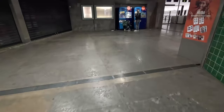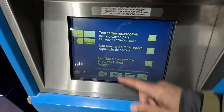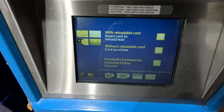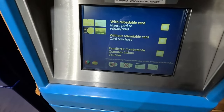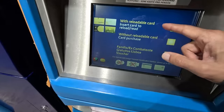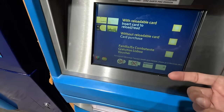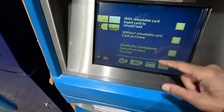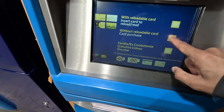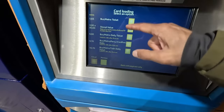If you need to buy a ticket, let me show you how. Select your language — English. Depending on what type of card you want to get: if you already have a card you can reload it, or if you want to buy a new 24-hour pass. If you're here for the first time you want this one — one card, if you're only one person.